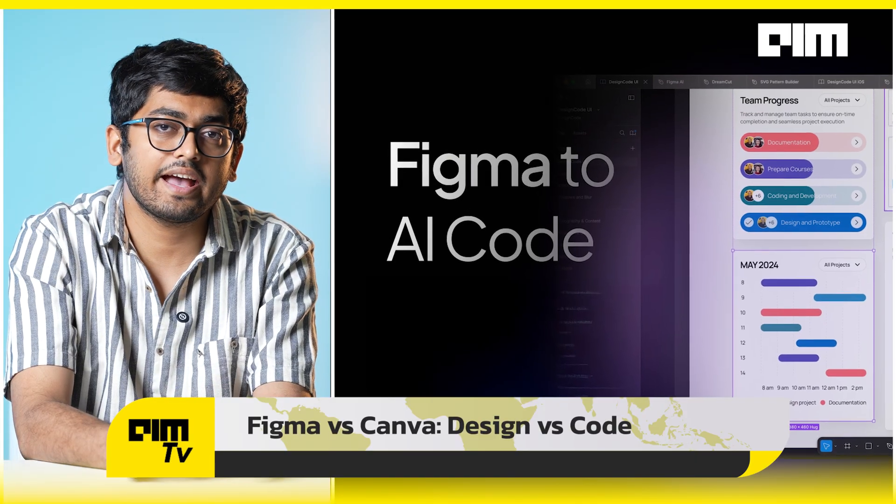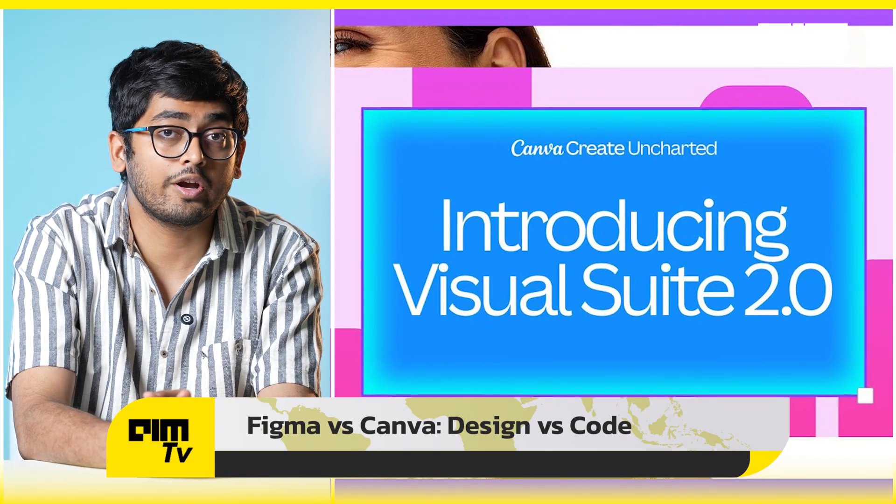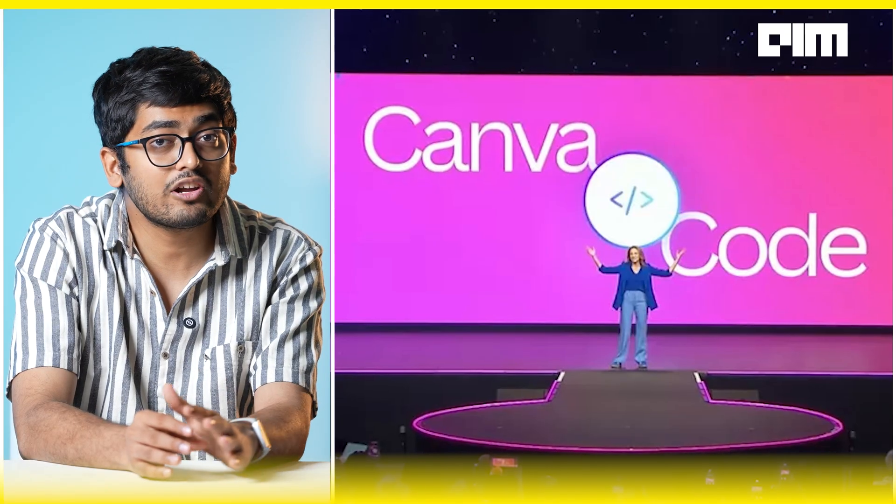While Figma enters the AI-assisted coding platform space, Canva also just dropped Visual Suite 2.0 — and we're calling it vibe-designing. It comes with unified design files, native spreadsheets, and custom interactive widgets, all driven by simple prompts. Canva even launched Canva Code.